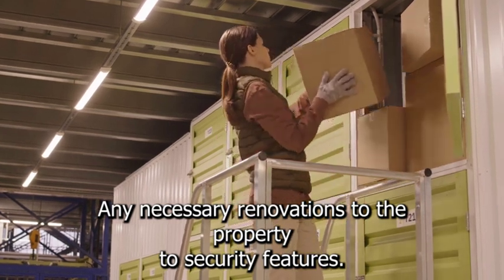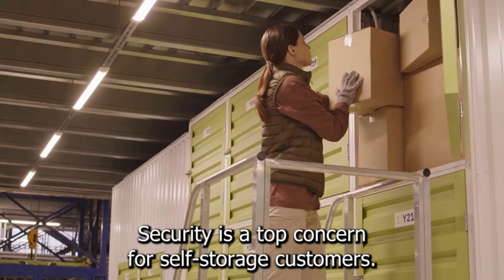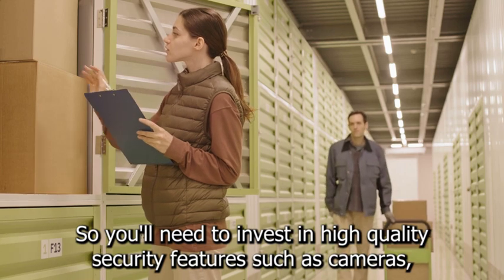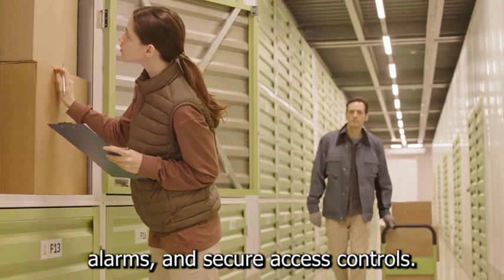2. Security features. Security is a top concern for self-storage customers, so you'll need to invest in high-quality security features such as cameras, alarms, and secure access controls.